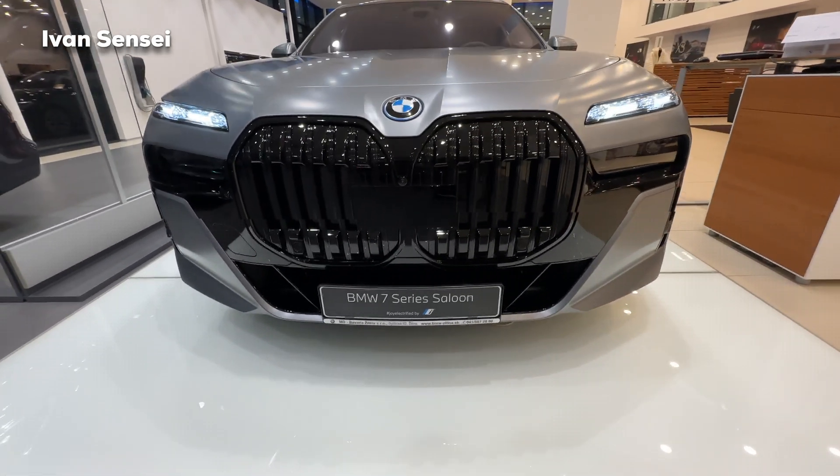Here's the infotainment system with the new iDrive — you can see widgets and navigation. If you press here you can access all kinds of settings and check the ambient lighting. The car is in demo mode so we can't fully access the ambient lighting function, but you can change to around 10 different colors. This purple violet color is the most impressive one. In the middle you can see the carbon fiber decor and Tartufo leather.